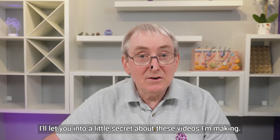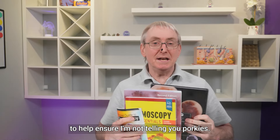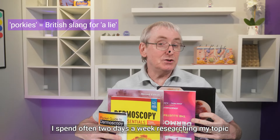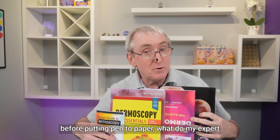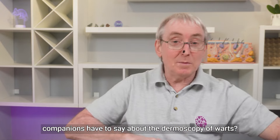I'll let you into a little secret about these videos and making them. I use these to help ensure I'm not telling you porkies. I spend often two days a week researching my topic before putting pen to paper. What do my expert companions have to say about the dermoscopy of warts?